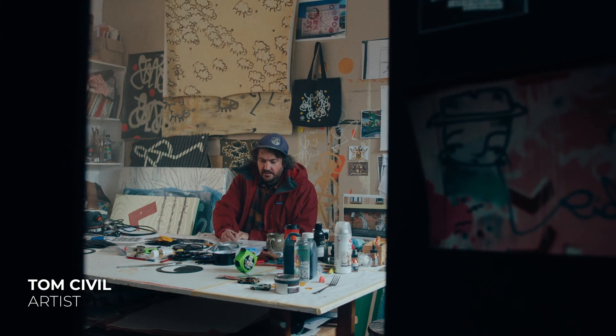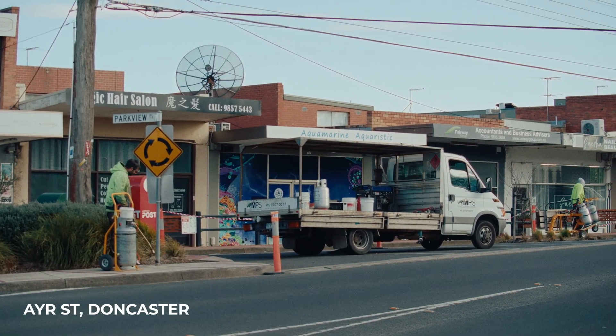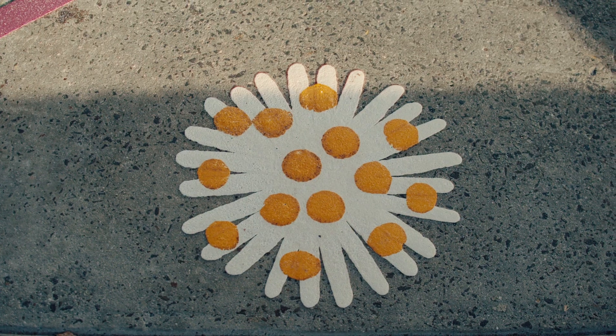My name's Tom and I'm an artist. I was commissioned to do the Ayer Street Shops Ground public artwork, to try and bring a bit of life and love, creativity and a level of happiness or fun back into our public spaces.